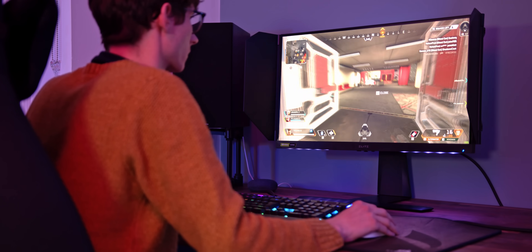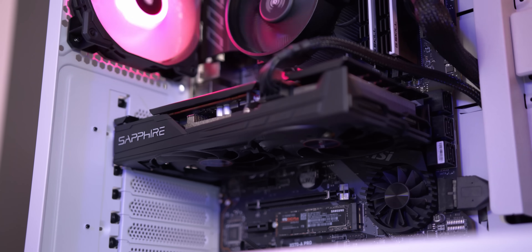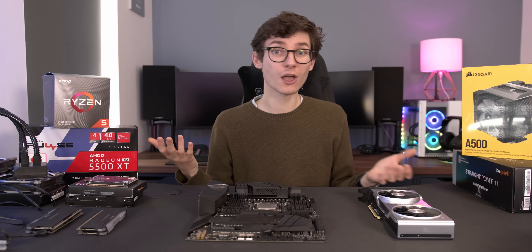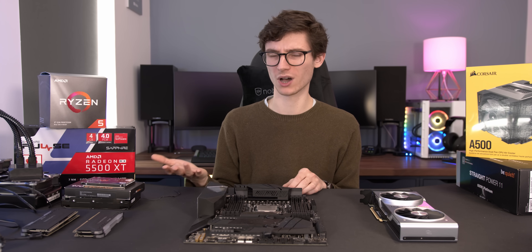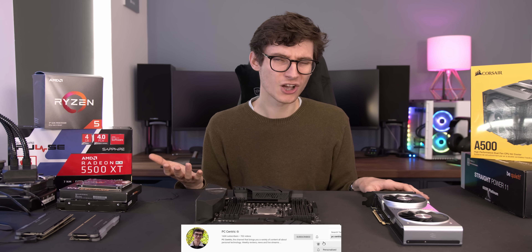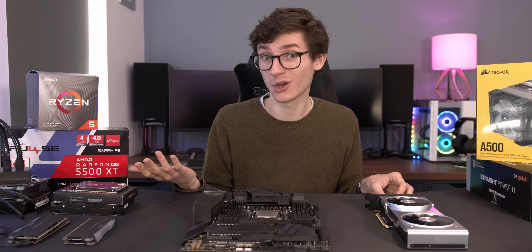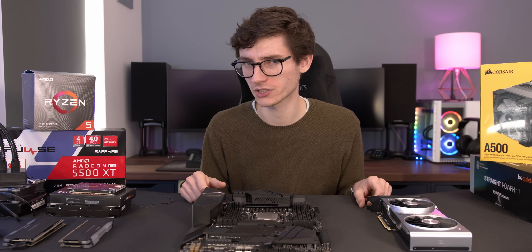I absolutely adore PC gaming, and the reason really is just because it is so flexible. But when it comes to actually choosing the components for your gaming PC, I think it can get quite confusing. So I wanted to sit down with you and actually go through every single one of these components one by one, so that you know what everything does. Hopefully it's a little bit less scary and you can have more information when you go into buying all of these things — what they do, how they'll affect your PC, and of course how much they cost.